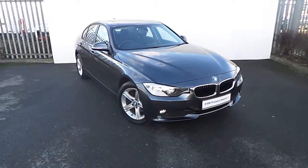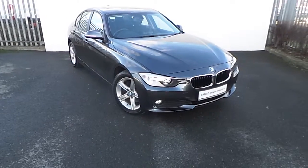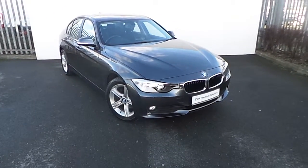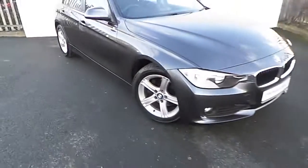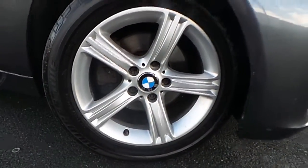Hi, Dan and Joe Duffy here with the latest addition to our BMW premium selection. Here we have a 320d SE presented in mineral grey. This car comes with a host of features and is equipped with these 17 inch 5-spoke BMW alloy wheels.